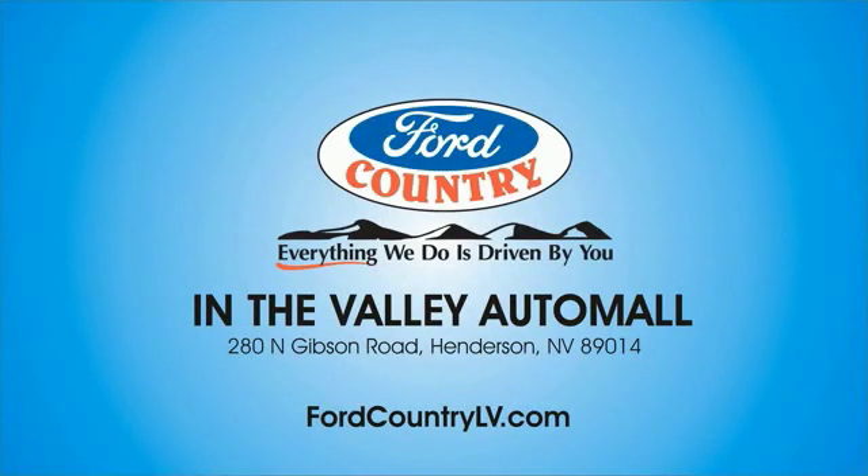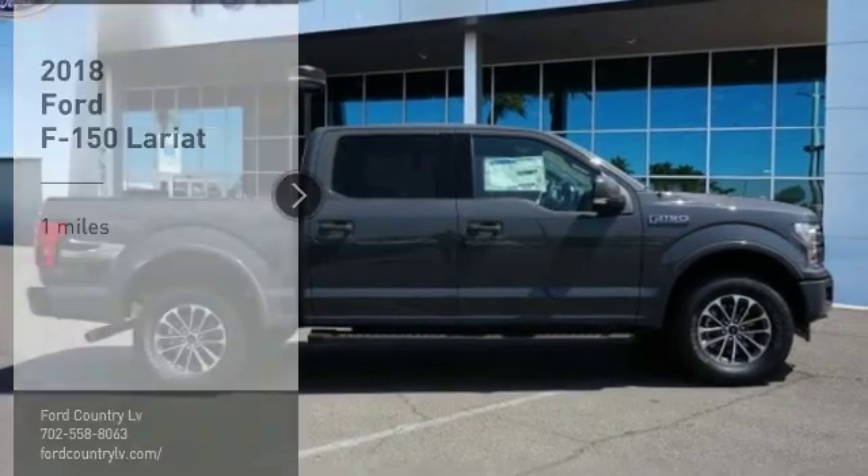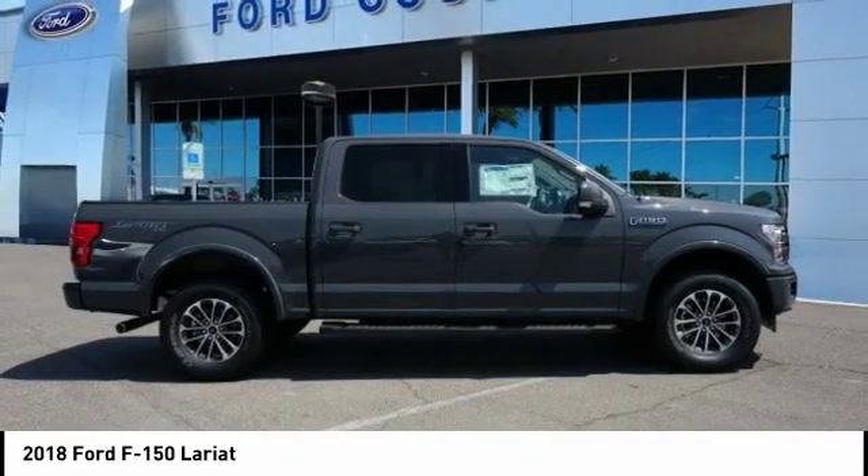Visit Ford Country in the Valley Auto Mall today. We are pleased to show you the 2018 F-150. A Ford F-150 knows how to handle any situation.